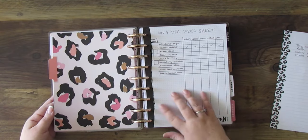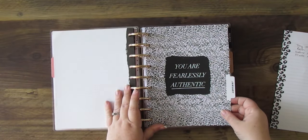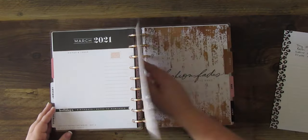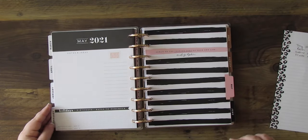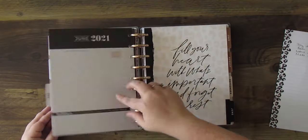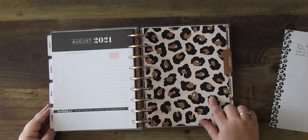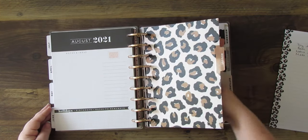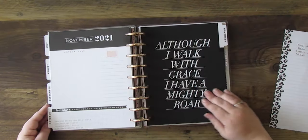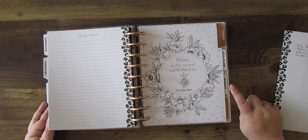I'll give you a quick flip through — there's January, February, March, April, May, June, July, August — I just love how some of these are hearts, that's the cutest cheetah print — September, October, November, December, and then we start over with chores, meal plans, budget, and projects.